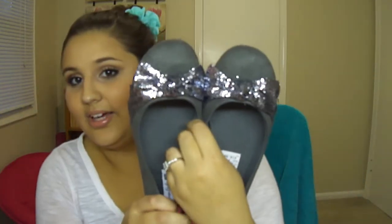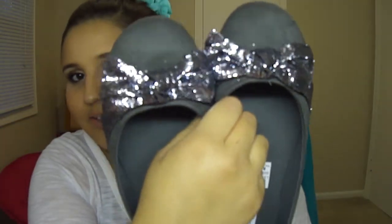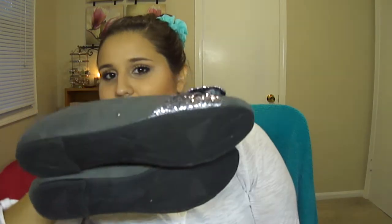I also got these shoes from Payless - they're American Eagle brand, but you know how they sell American Eagle there too. These were on sale for $16. They're just like gray suede, and they have a really blinged out bow on the toe. I just thought they were really cute.